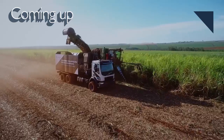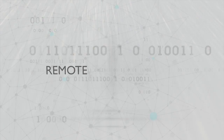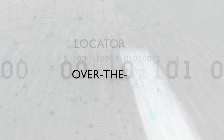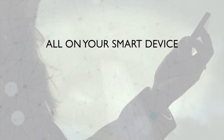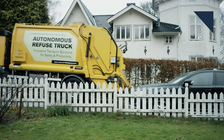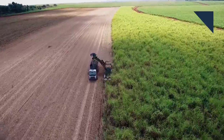Volvo Trucks is using self-driving technology to harvest sugar cane. When it comes to autonomy, most of the focus is on making passenger cars self-driving, but the engineers at Volvo Trucks are coming up with a unique way to use the technology. Last month we showed you an autonomous garbage truck it's testing out, and now the company is applying the technology to harvesting sugar cane in Brazil.